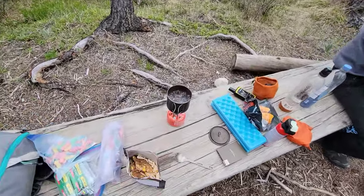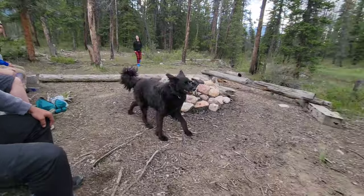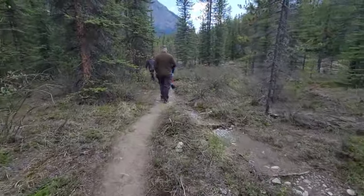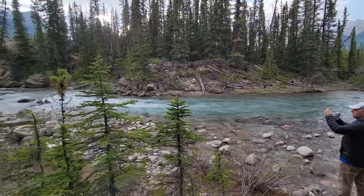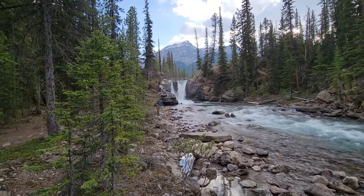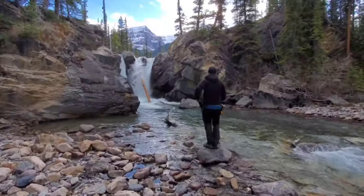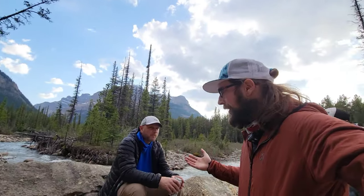No fire, but this will be dinner time views. I'm boiling for dinner tonight — Peak Refuel sweet pork and rice. Dinner is good. How sick of a spot is this to literally just stand around and post it with the boys?